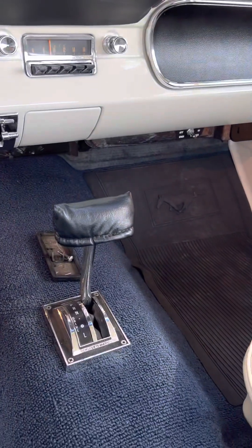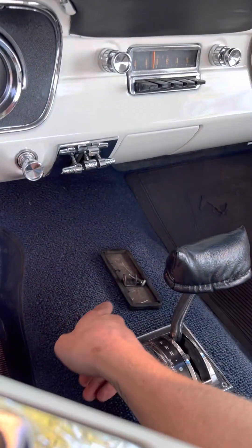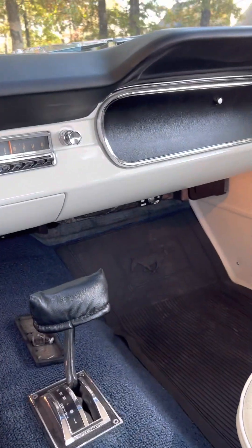It's got the three-speed automatic transmission. That's the gas pedal that came off the other day — I need to just pop that back on.